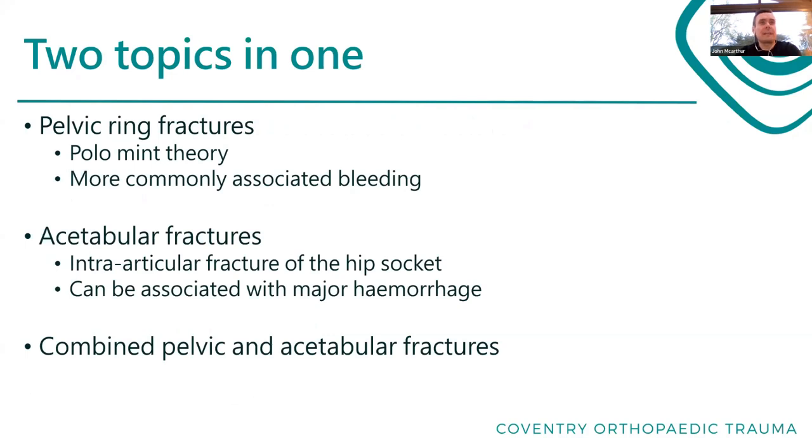Pelvic and acetabular fractures - we always lump them together. Surgeons love to do that because they're anatomically close and the same surgeons tend to look after both. But they are different injuries, so we'll be covering both tonight and there is some overlap.